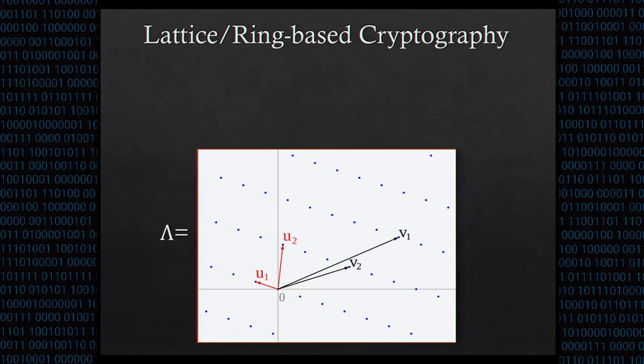Lattice cryptosystems derive their security from hard problems on lattices. A lattice is a periodic, infinite grid like the one pictured here, except that in cryptography we use lattices with hundreds or even thousands of dimensions.